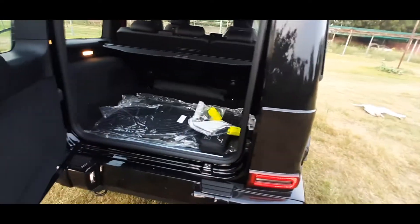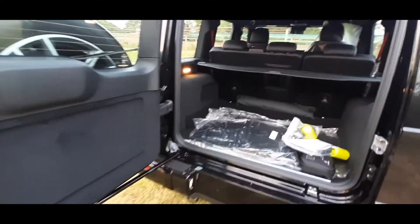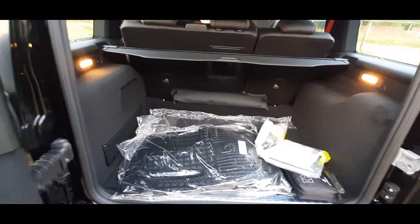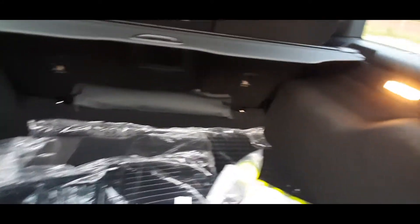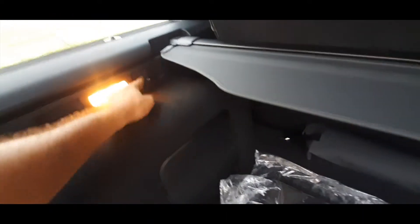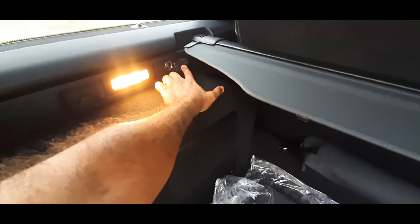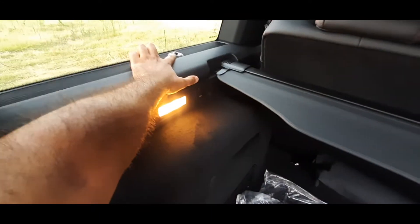Let's check out the boot. It opens with a hydraulic strut in the door so you don't have to do much work. The boot is pretty decent and contains paperwork. There are lights in the boot, plus a 12-volt socket — so if you have an air pump or something similar you can power it from here.